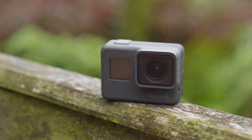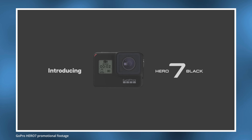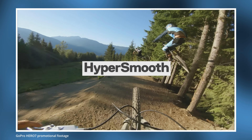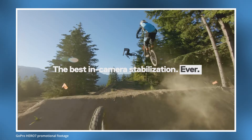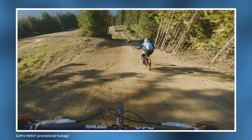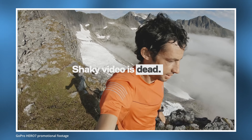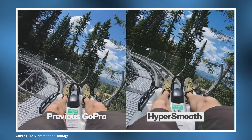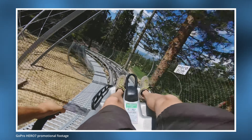Previously, GoPro cameras have had hardware improvements from model to model, which is why the Hero 7 had HyperSmooth and the Hero 6 did not. Both cameras used the same GP1 processor, and there was speculation at the time that the Hero 7 was simply a firmware upgraded Hero 6. The reality was that the Hero 7 did have hardware differences, such as more RAM, which allowed it to perform the HyperSmooth processing that the Hero 6 simply wasn't capable of.